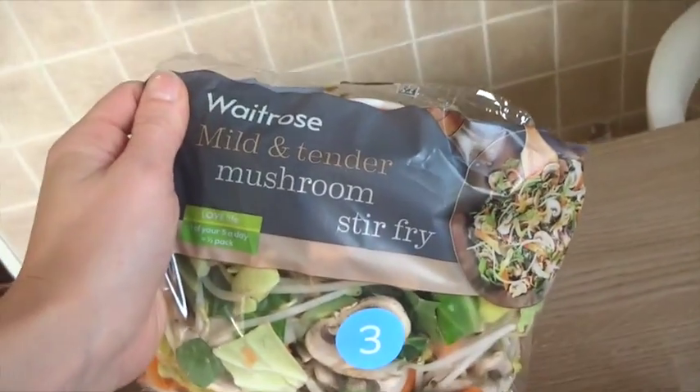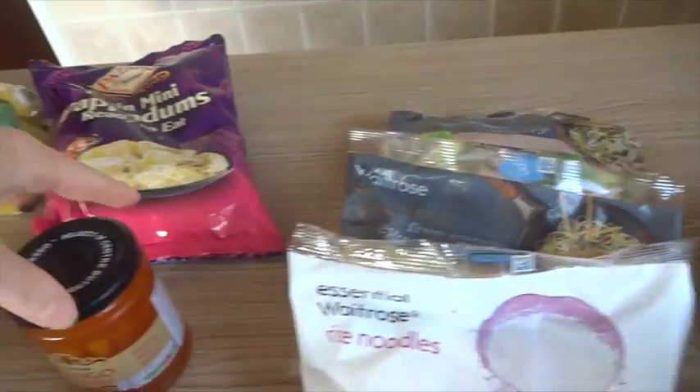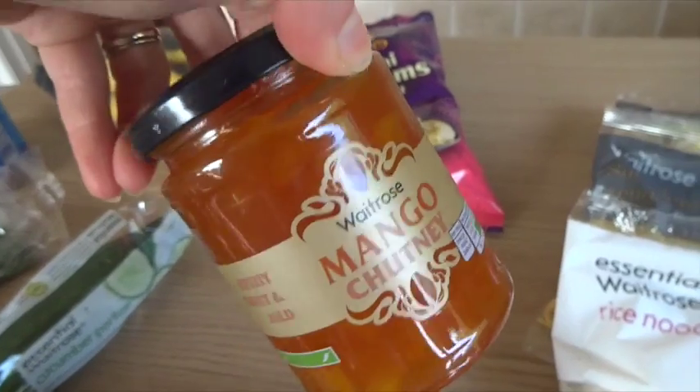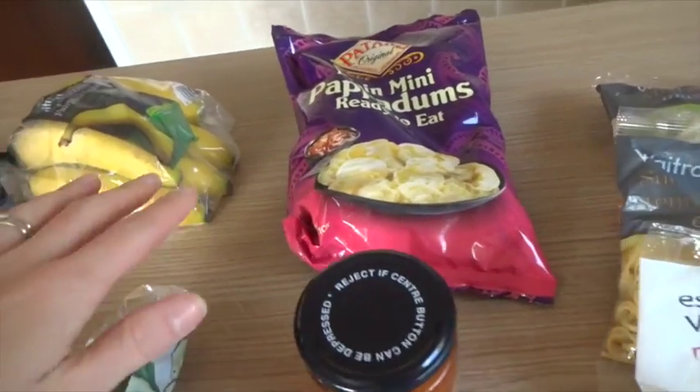Violet chose the mushroom stir fry — she's actually been into mushrooms recently, so that's cool. I got some mango chutney for Graham because I know he likes that with poppadoms. We're going to have a curry this week, so I got poppadoms.